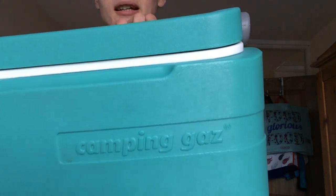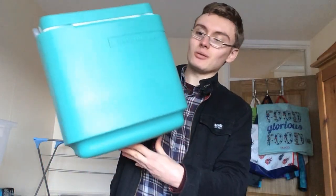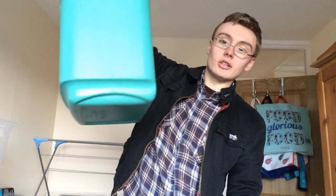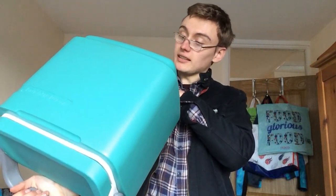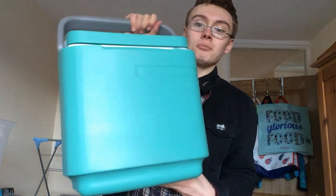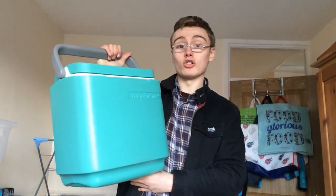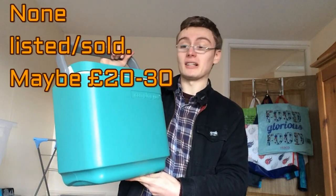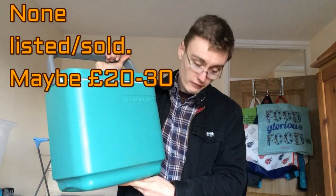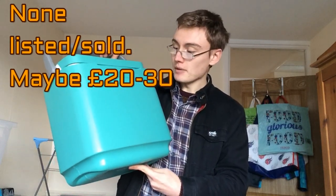The one thing I feel a bit more confident about in the deal is this Campingaz carry tub thing - 15 litre or something. I think there's some good money in this. I think this will probably get my tenner back, and then anything else I get money for is a bonus.